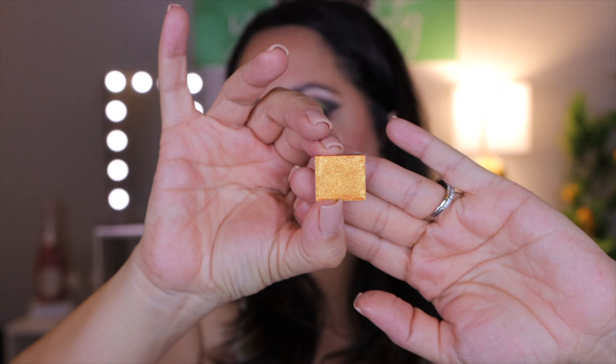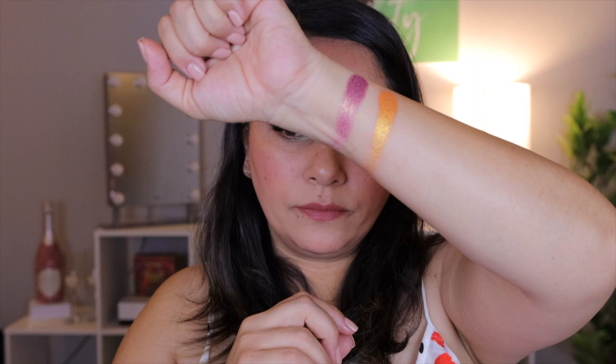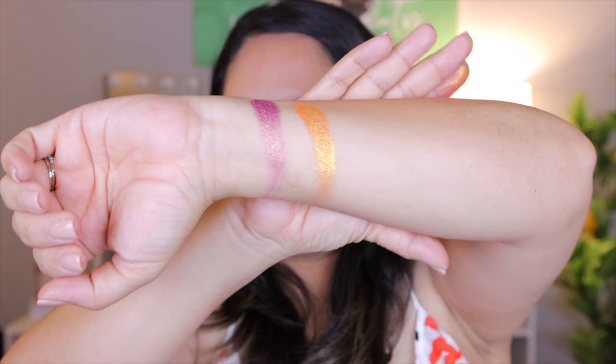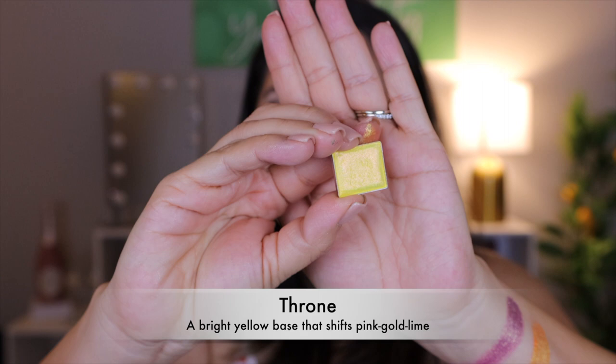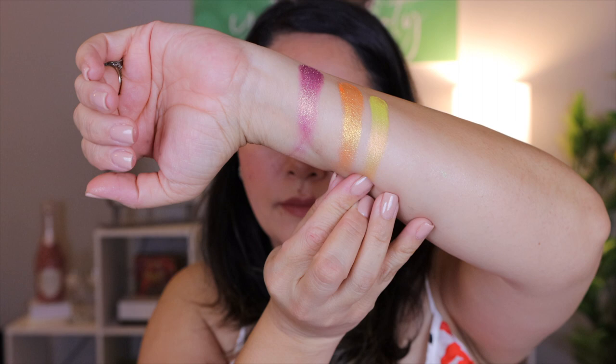The next one is Majesty. It has an orange base that shifts gold, green, and turquoise — I'm not sure I see the turquoise as much but definitely the gold. The next one is Throne. It has a bright yellow base that shifts pink, gold, and lime. This one's so pretty. You see that pink-yellow shift? It kind of reminds me of a more intense duochrome like we just saw in the Nomad Cosmetics palette. Look at that shift — the pink shift is so pretty.